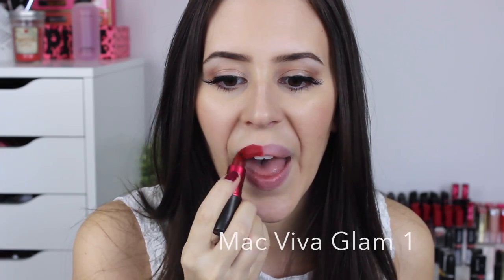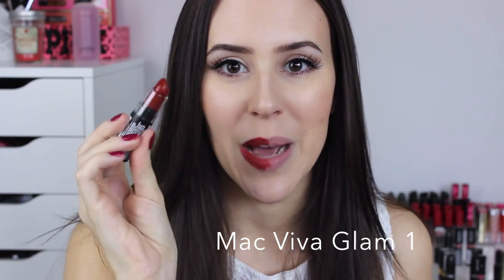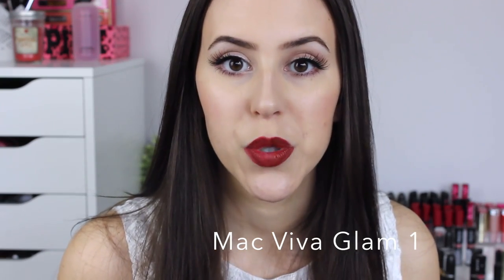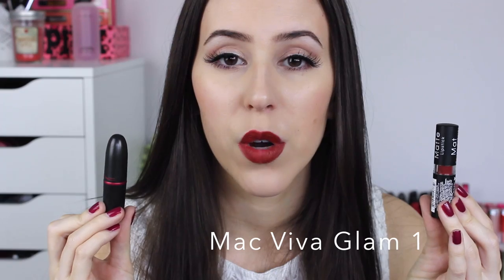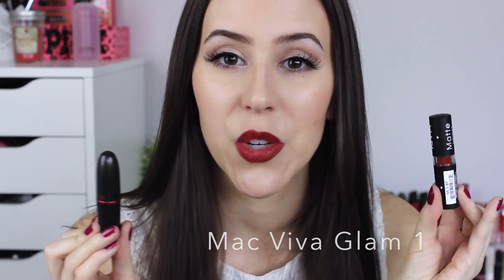The first one is the Viva Glam lipstick by MAC — it's a brownie-red shade, and I'm going to apply it to half my lips. The dupe is the NYX matte lipstick in the color Alabama. In my opinion, these two are not completely exact dupes — they're not exactly the same color — but they are quite similar and both have a matte finish. It's a great option if you're looking for a brownie or reddish shade but don't want to splurge on the MAC one.